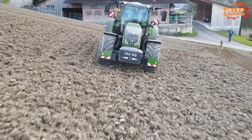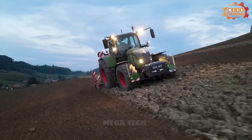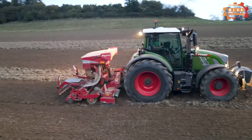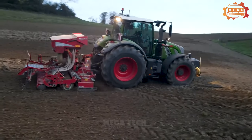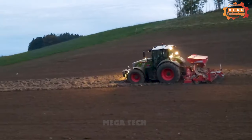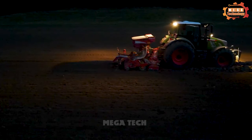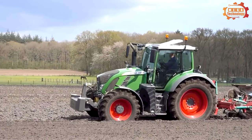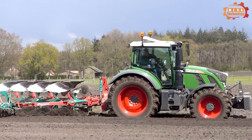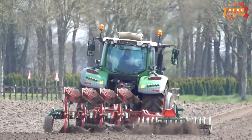The Fent 720 Vario Wheel Tractor is a powerful and versatile medium-duty tractor manufactured by Fent. This tractor is designed for diverse agricultural operations, including ploughing, harrowing, harvesting, and transporting. It's equipped with a 6.7-litre inline six-cylinder engine with a maximum capacity of 205 horsepower.